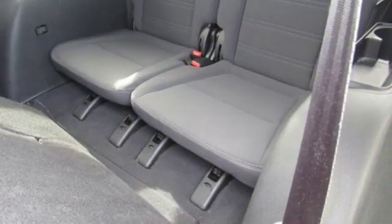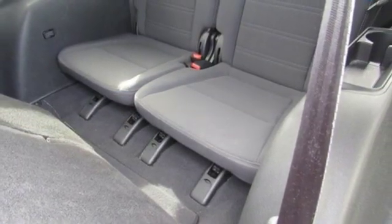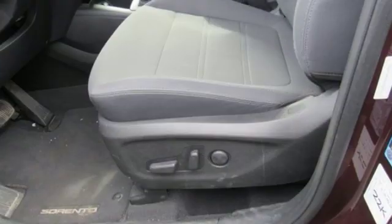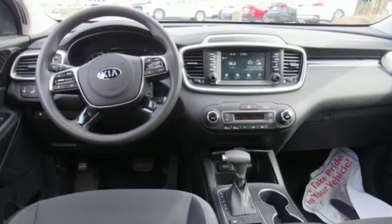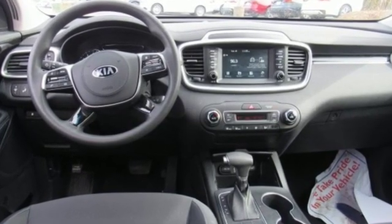And V6 engine. Consumer Reports finds the Sorento offers lots of interior space, yet is easily maneuverable and simple to access. Kia — commanding attention. See what it can do for you when you take it for a test drive.